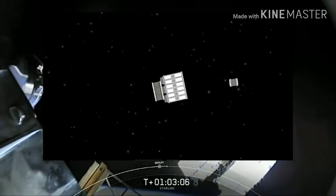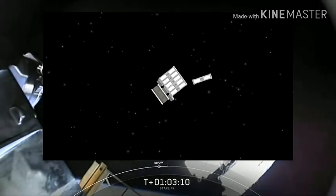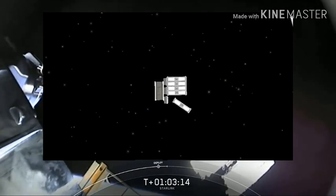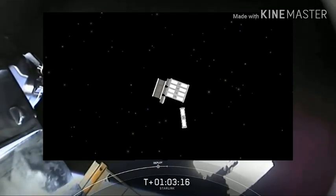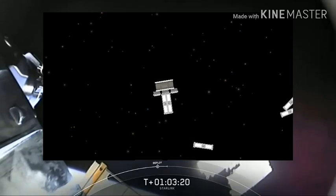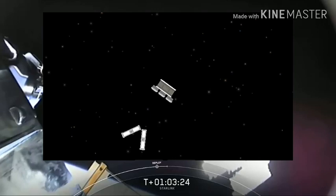This is the highest number of satellites that SpaceX has ever deployed in a single time. There are no deployment mechanisms between those spacecrafts, so they really are just slowly fanning out like a deck of cards into space.